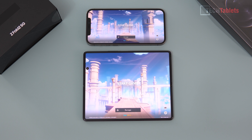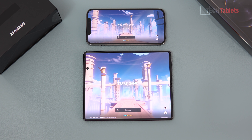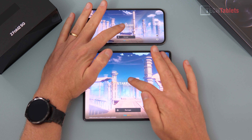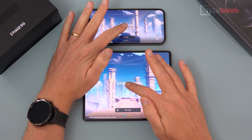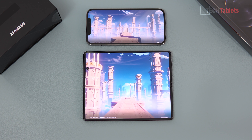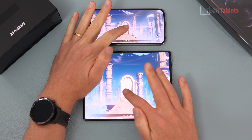Now checking the actual game loading. I've got the same area on the map and it should be the same time of day on both devices. Both phones are connected to the same Wi-Fi network and are being used without cases, so that won't affect their thermals. I tapped both at the same time — let's see which one loads first.